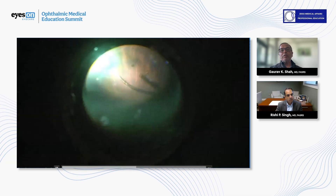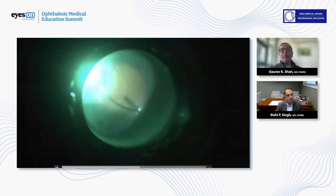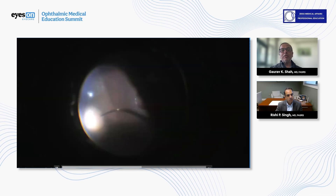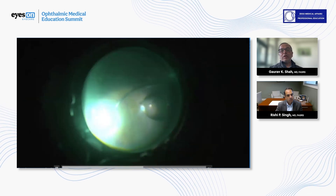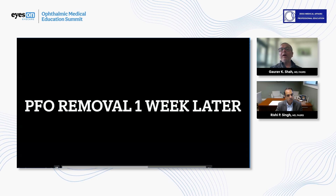You can see the color change in the retina because the retina had been folded over. His visualization wasn't great because he had some corneal issues as well. But now we're lasering in the area of the GRT under perfluorocarbon. After we're done lasering, we leave the perfluorocarbon in the eye.